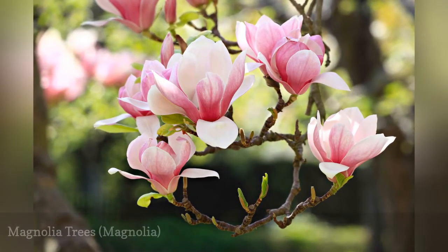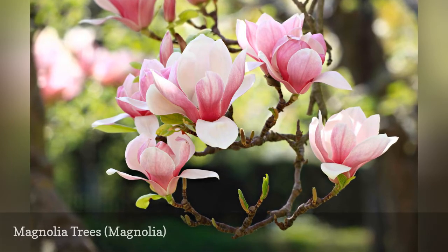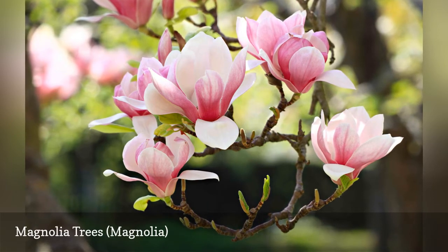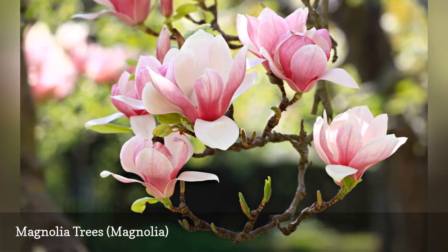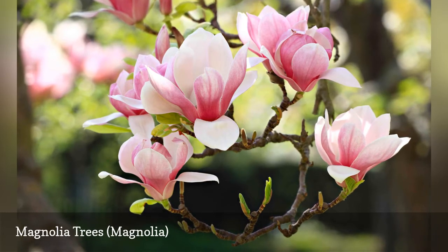Southern magnolia, common in the eastern United States, is iconic, but there are other kinds of magnolias as well. The saucer type (Magnolia soulangeana) is very popular, as is one of the favorite heralds of spring, the star magnolia (Magnolia stellata), whose furry buds resemble pussy willow. Magnolia x Jane, like star magnolia, is often grown as a shrub.